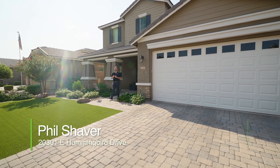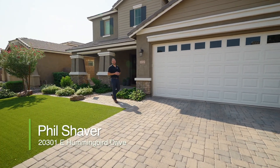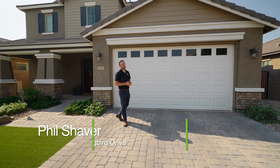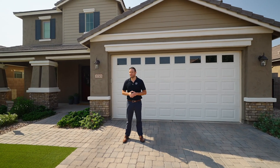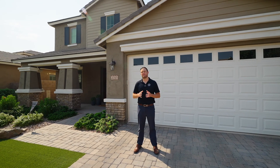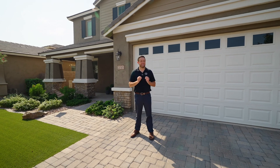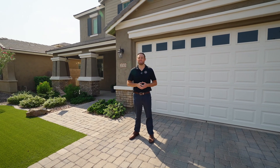Hey, it's Phil with Ghost Hold Real Estate Group, powered by eXp, and we are back again. Welcome to Queen Creek, Arizona, and we have a special treat to show you. Before heading inside this house, I wanted to share with you not only the community, but also why Queen Creek is one of the most highly desired places to live in today's market.